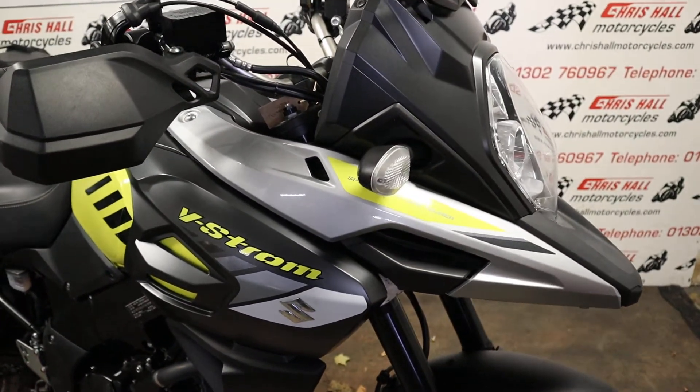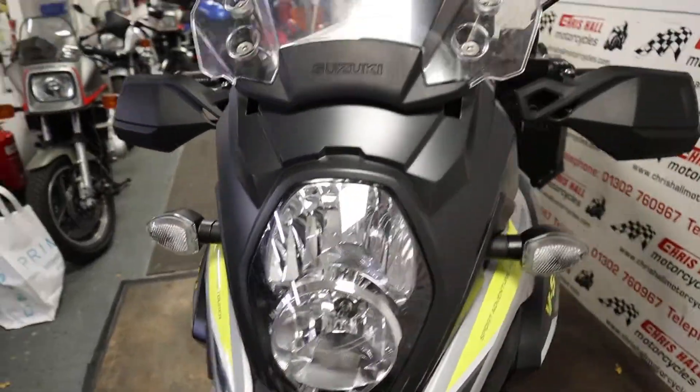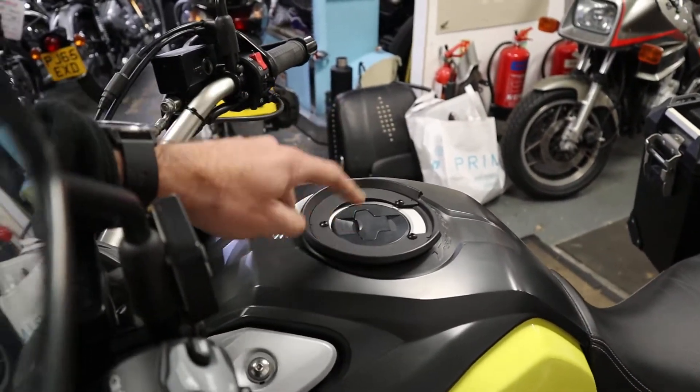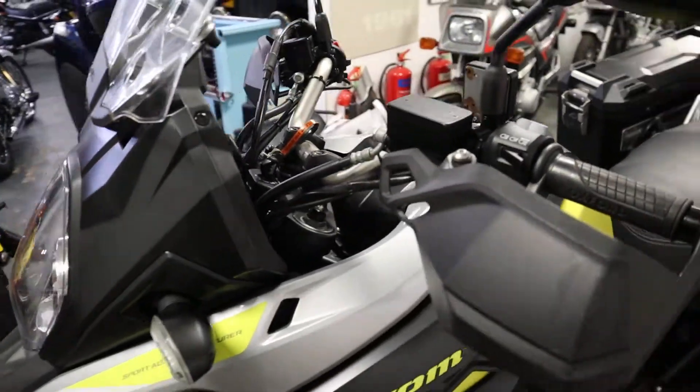It has been really really well looked after — one owner machine from new. It's got the tank pad, and there's a socket on the fuel tank for a tank bag. No tank bag included, but the socket is there for it.